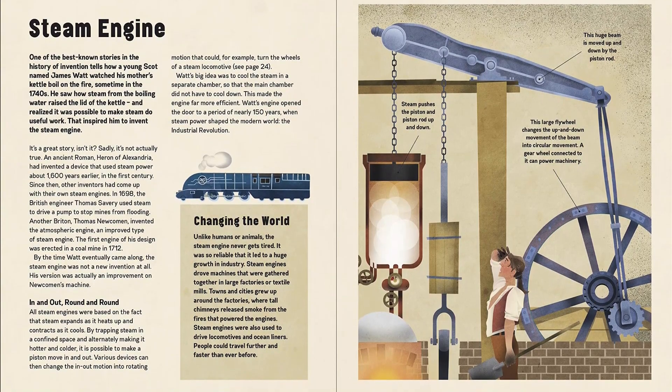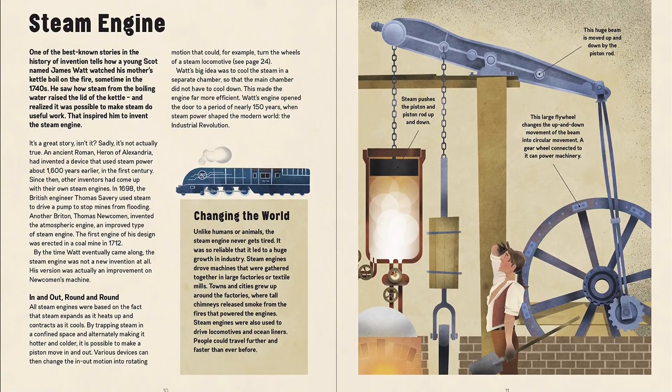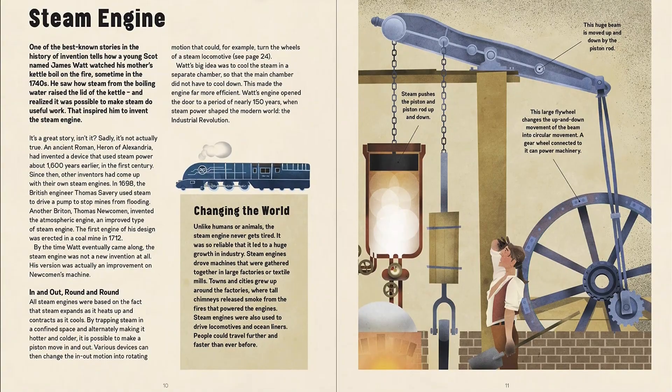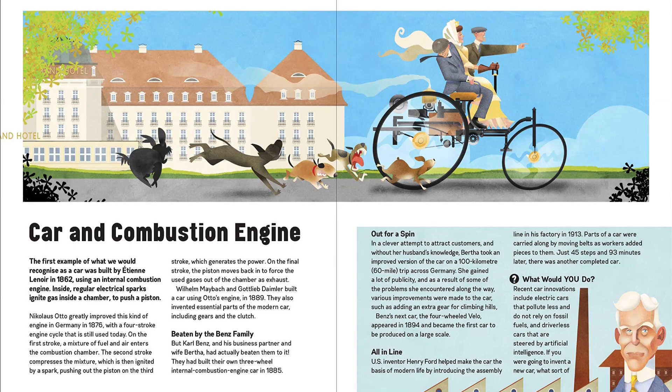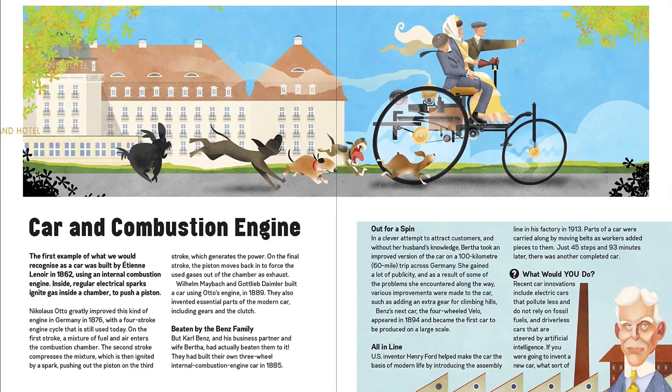Learn how the principles they discovered became the basis of inventions and other advances that shaped our history and the way we live today. Discover how the cutting-edge technology of today exists because of the long line of inventions and discoveries that came before.